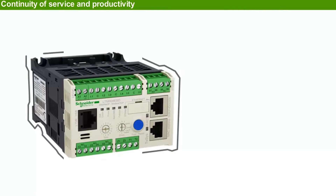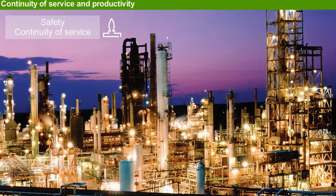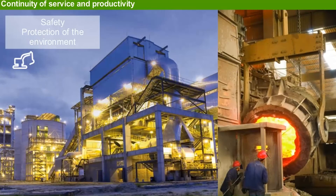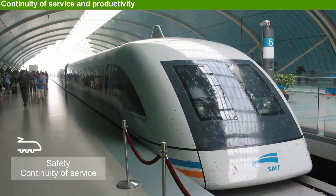By providing maximum continuity of service, TSIST offers significant benefits wherever process productivity is a concern. It answers the needs of the most demanding industries and critical processes such as oil and gas processing, water treatment, mining metals and minerals, iron plant, cement plant, microelectronics, pharmaceuticals, chemical industries, subways, and tunnel construction.